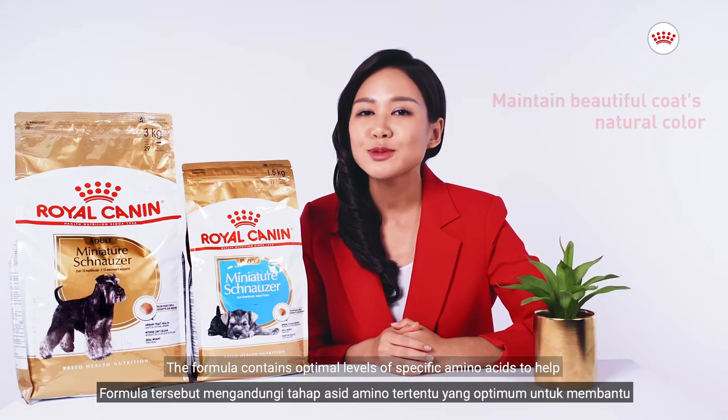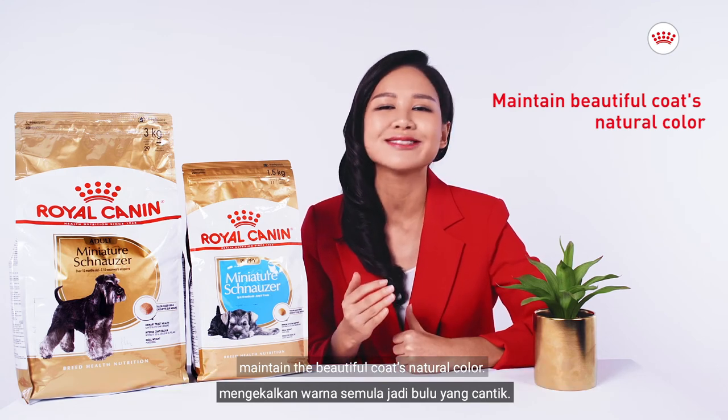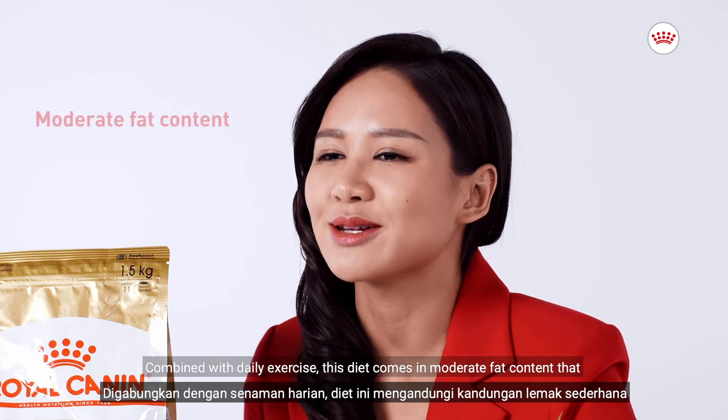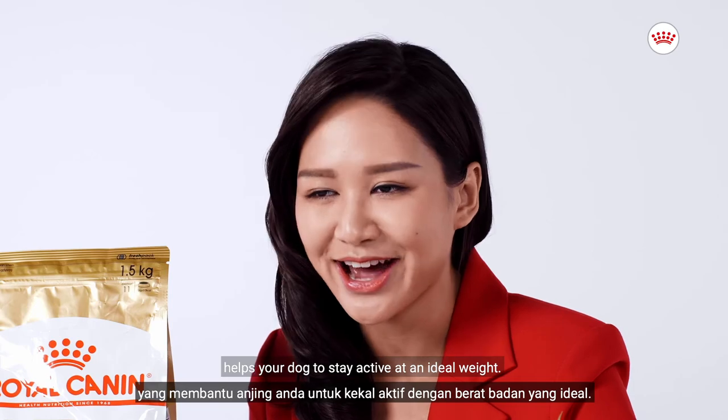The formula contains optimal levels of specific amino acids to help maintain the beautiful coat's natural color. Combined with daily exercise, this diet comes in moderate fat content that helps your dog to stay active at an ideal weight.